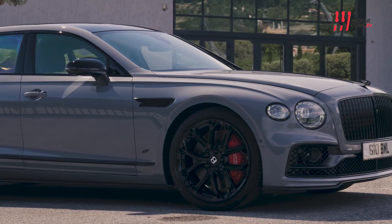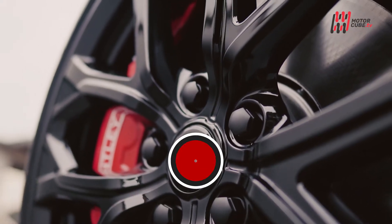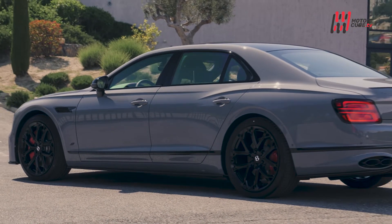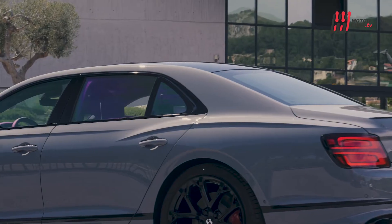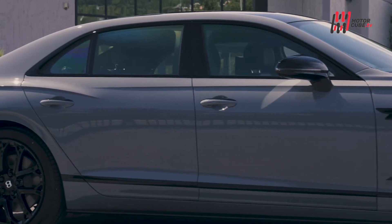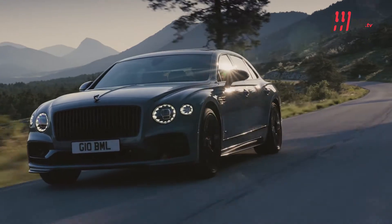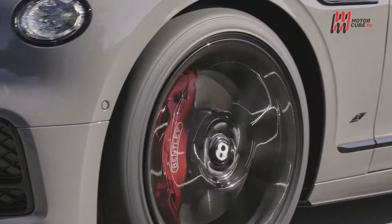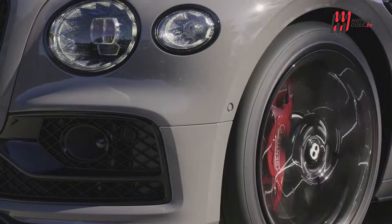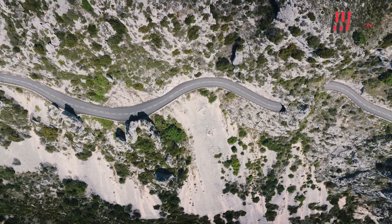Quando si aggiunge una S, di solito è sinonimo di sportività, e farlo su un'ammiraglia extra-lusso come la Bentley Flying Spur sembrerebbe a dir poco esagerato. Ma a noi l'inarrivabile piace, e pensare ad una supercar camuffata da salotto a 5 stelle ci mette il buon umore. Che siano gli ultimi ruggiti prima dello tsunami elettrico o l'ovvia conseguenza di affiancare le sorelle Continental GT e GTC, pensare alla Bentley Flying Spur con la S ci sembra quasi normale.